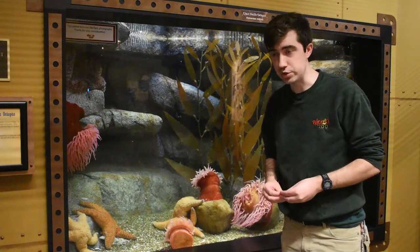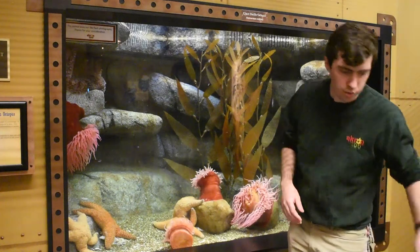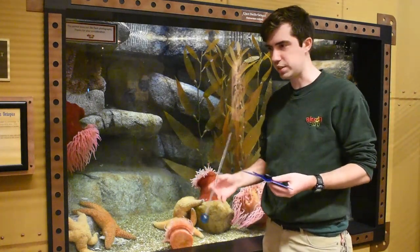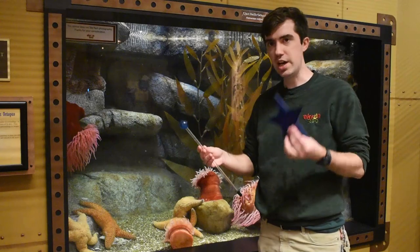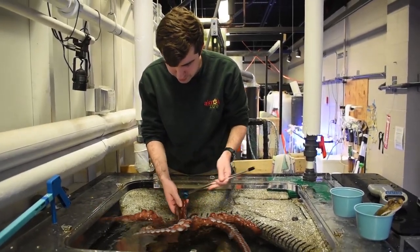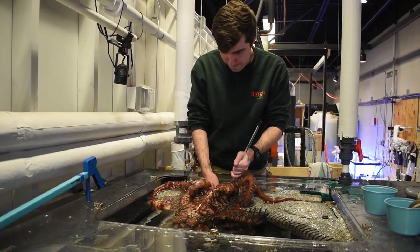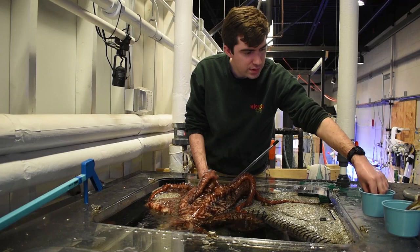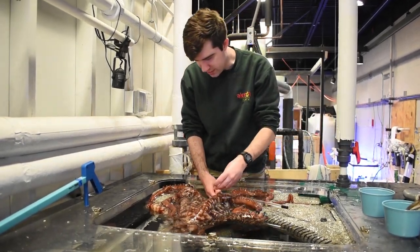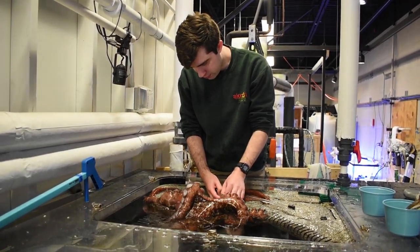Enrichment can also include training. For this octopus, we train her with two basic techniques: a target and a station. A target means she just comes over and touches the end of the target pole with one of her tentacles and is given a treat as a reward. The station means she comes over and sits completely on top of the station, and then she is rewarded.